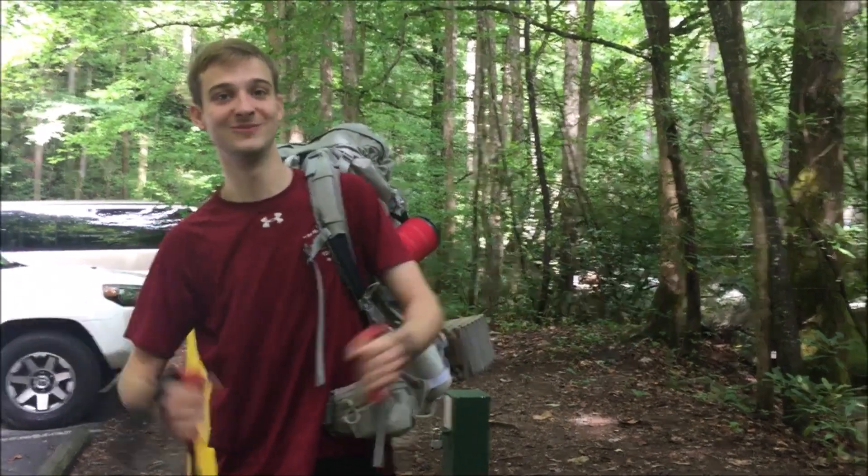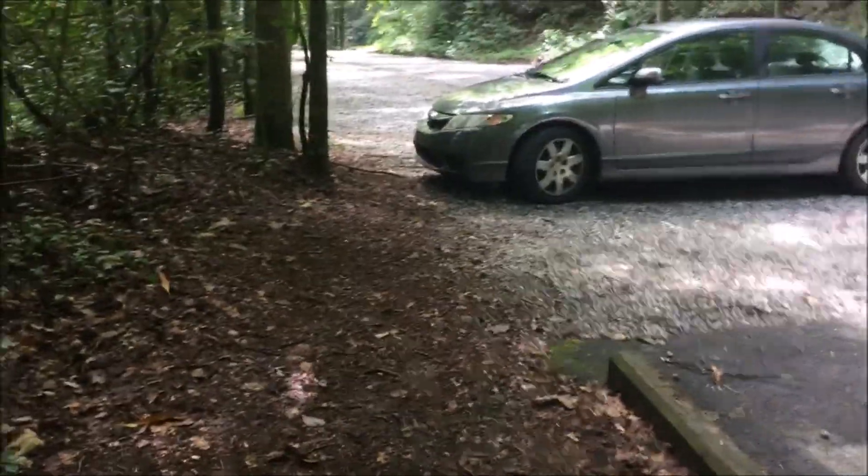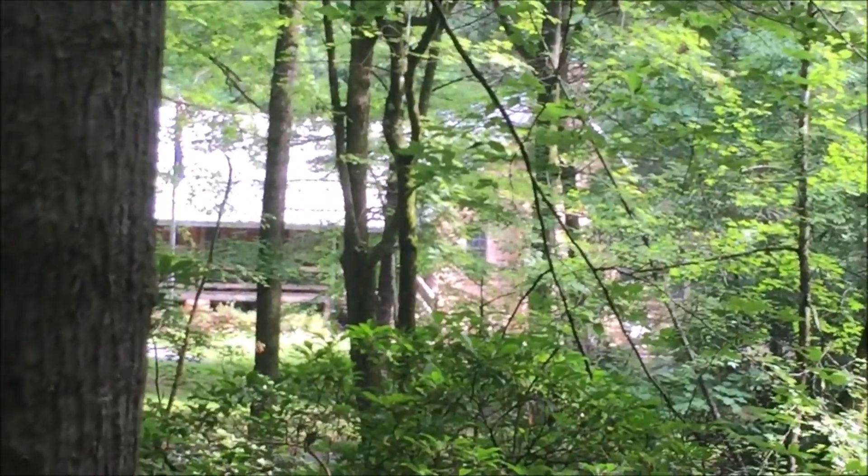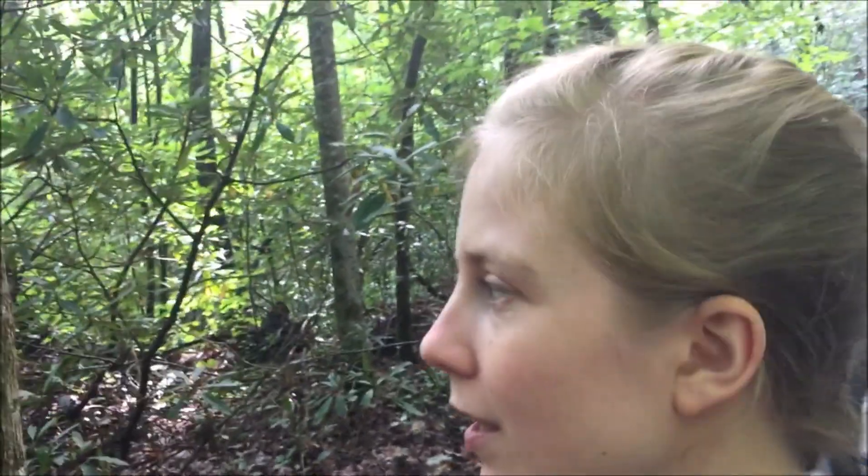We're here at Jones Gap, parked in the tent camping parking area. We're going to the visitor center to see if we need to pay for an overnight permit. It's a really nice visitor center with lots of merchandise, but unfortunately you have to pay for the maps. If you search 'Mountain Bridge Wilderness Area map' on Google, there's a PDF someone put out that's really good and shows all the trails in the area.